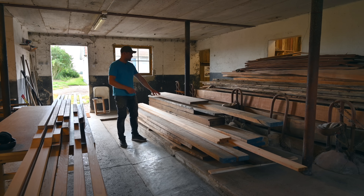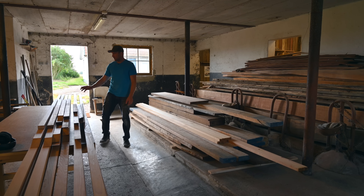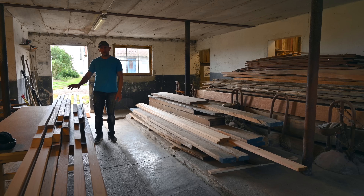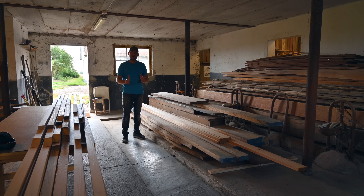We have now ripped and planed all the cedar that we had. These strips are a bit more narrow than the other ones, but it's still okay. I've calculated that all the strips we have prepared will be enough to close off the stern of the hull as well, which feels really good. Malin is still gluing up strips here on the table and should finish today. In the meantime, I will start working on the bow cone.